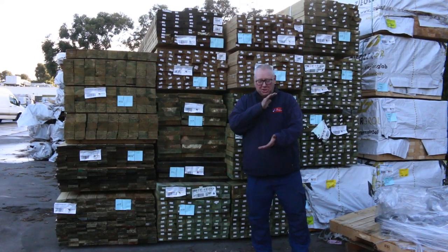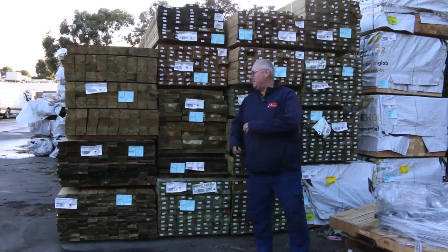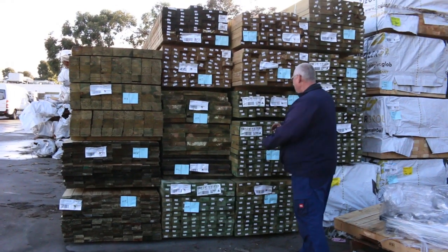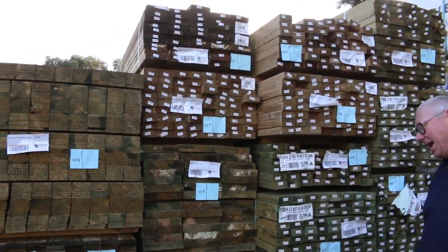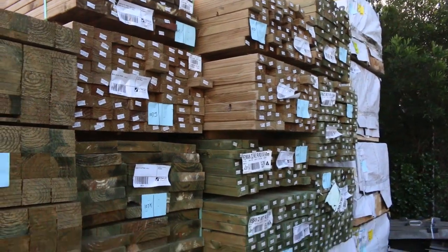Hello, Michael from Fowles here once again for the Tuesday afternoon preview — tomorrow's absentee timber bid auction, Wednesday the 17th of June 2020. Absentee bids need to be in by 11 a.m. Let's go for a walk and have a look at what we've got this week — I'll start down the back of the yard.